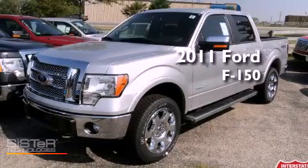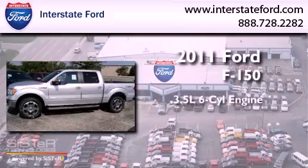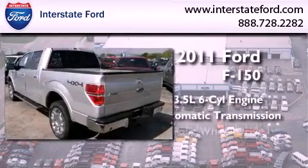This is a brand new 2011 Ford F-150. It has a 3.5-liter six-cylinder engine, an automatic transmission, and four-wheel drive.